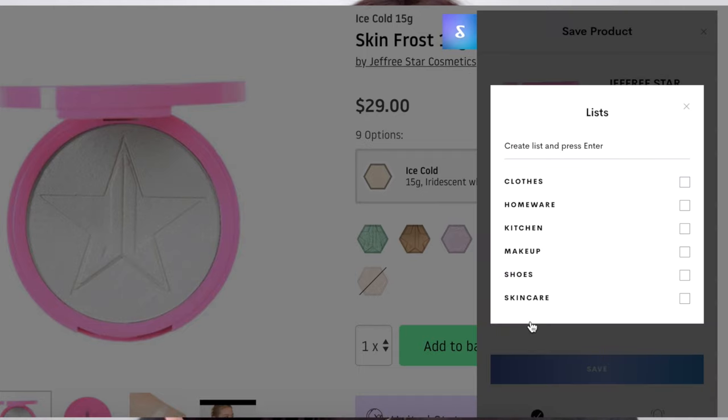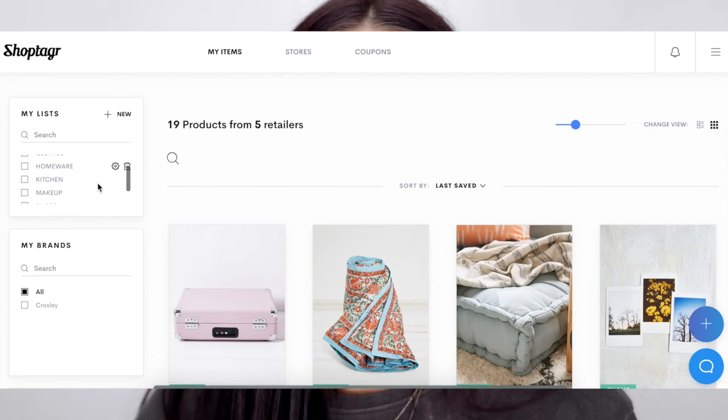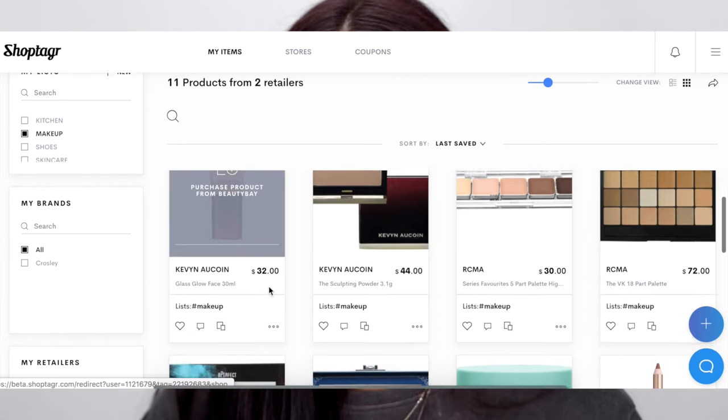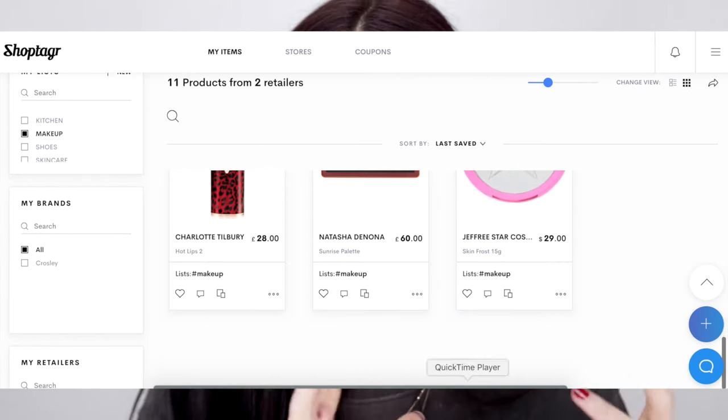You can be notified by either email or push notification to your phone. In your ShopTagger account, you can also set up different categories — I've got categories for makeup, homeware, clothes, shoes, and beauty items — which is amazing if you like to be organized when it comes to your purchases. It just makes everything so much easier to see what category the purchases you want to make are in.